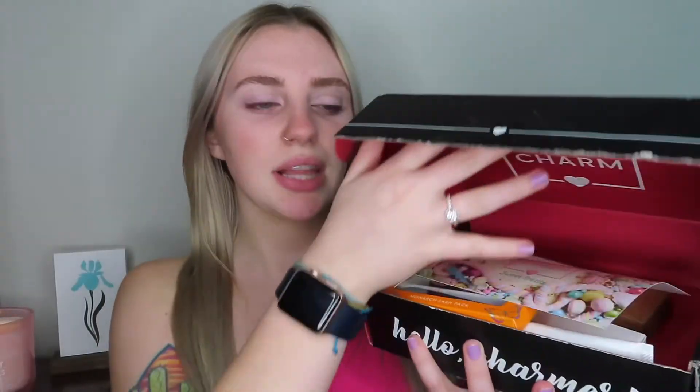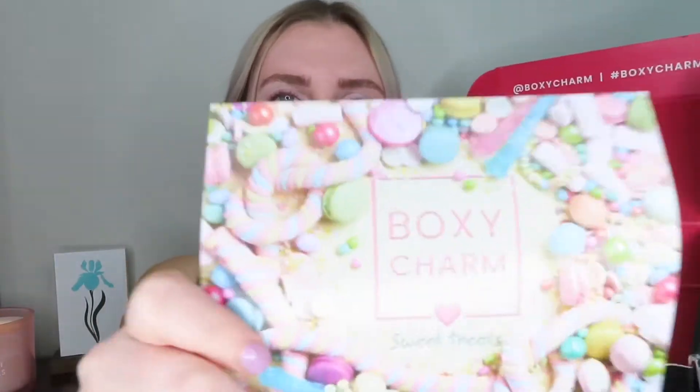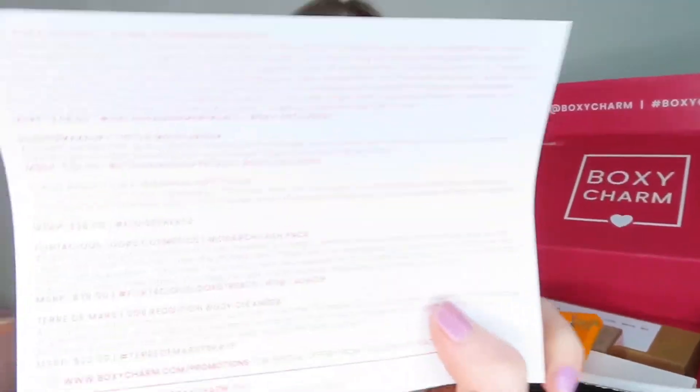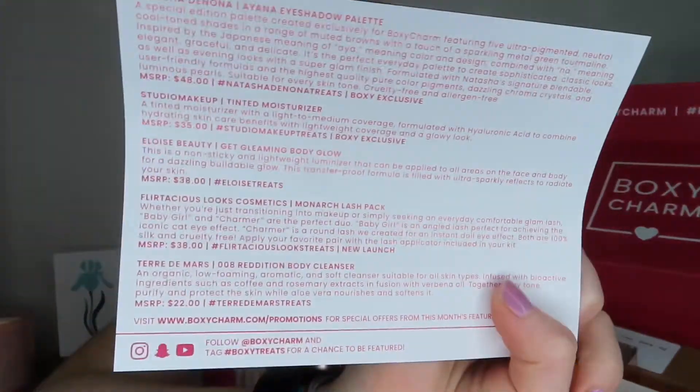Hey guys, welcome to my channel. Today I'm going to be unboxing my April BoxyCharm box. If you want to see how I got this look and also my thoughts on this month's box, then just keep watching. This is what the box looks like this month, and this is what the card looks like. The theme of this month is Sweet Treats, and everything that I got in my box is on the back.